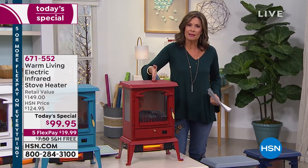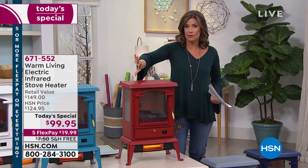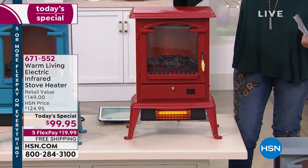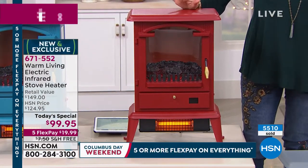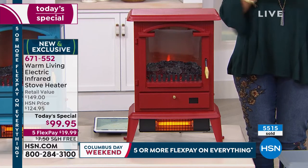You're going to get something you'll use all through winter and for many of you through spring as well — something that adds ambiance to your home decor and saves you money. You will love the way this looks, the way this heats, and today you will love the way it's priced: $99.95.